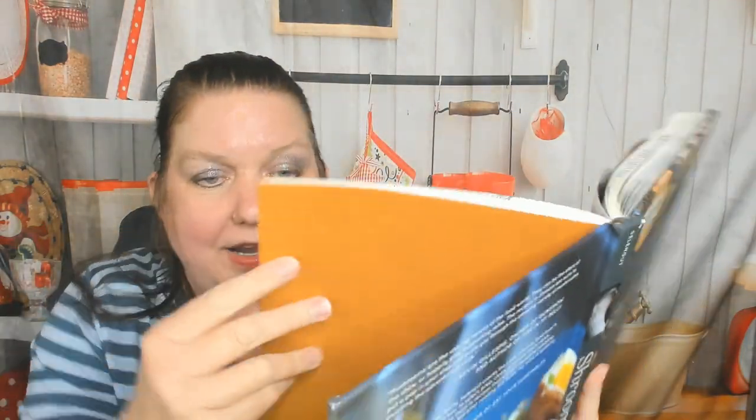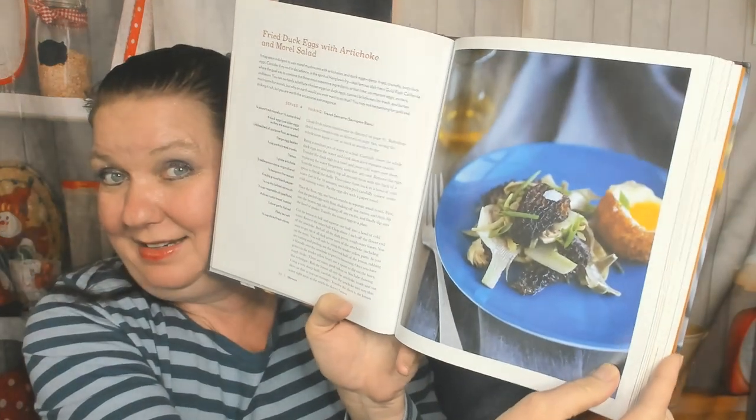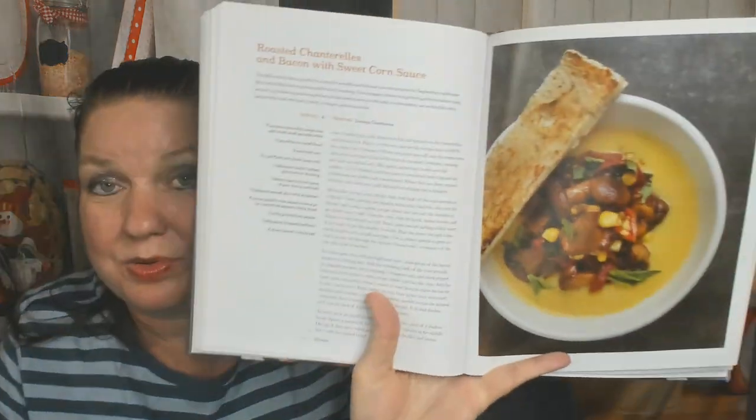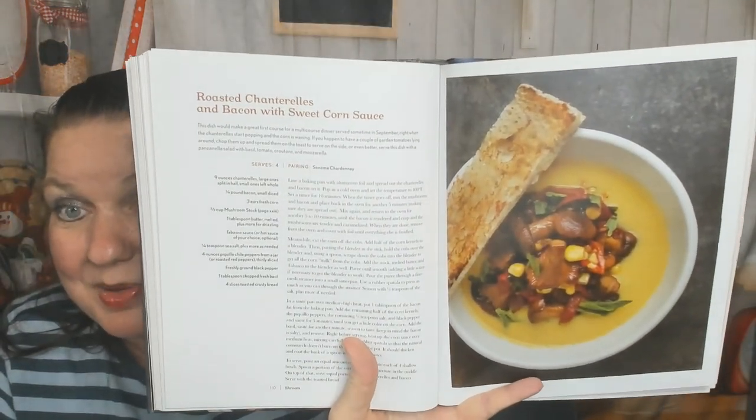Now into morel mushrooms — how about fried duck with artichoke and morel salad? Now we're in the chanterelle chapter. Acquacotta soup with chanterelles and garlic on toast — I don't know what acquacotta is, I need to look that up. Roasted chanterelles and bacon with sweet corn sauce — bacon lovers are going to love that.